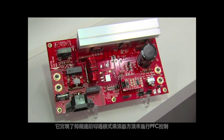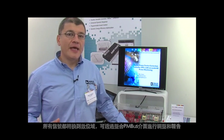It implements a conventional continuous conduction mode multiplier methodology for the PFC control. All the signals are converted into the digital domain where they can be adjusted and reported via the integrated PMBUS interface.